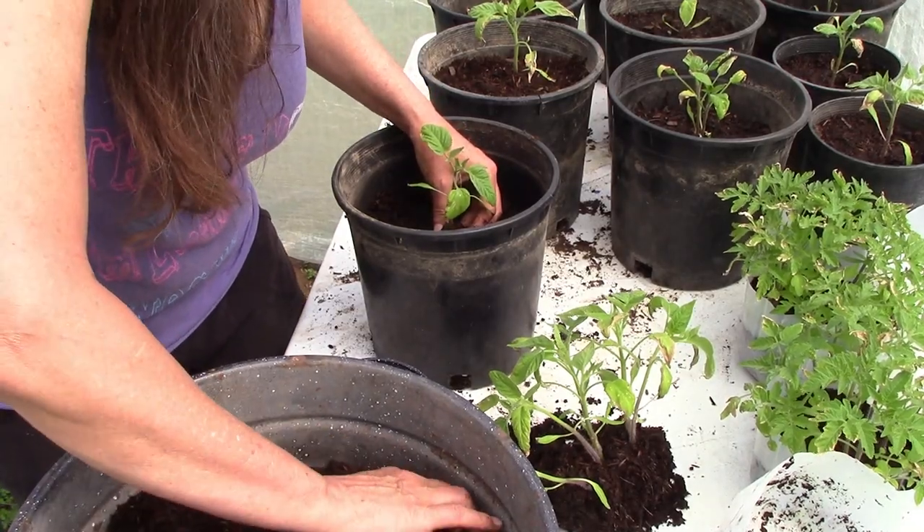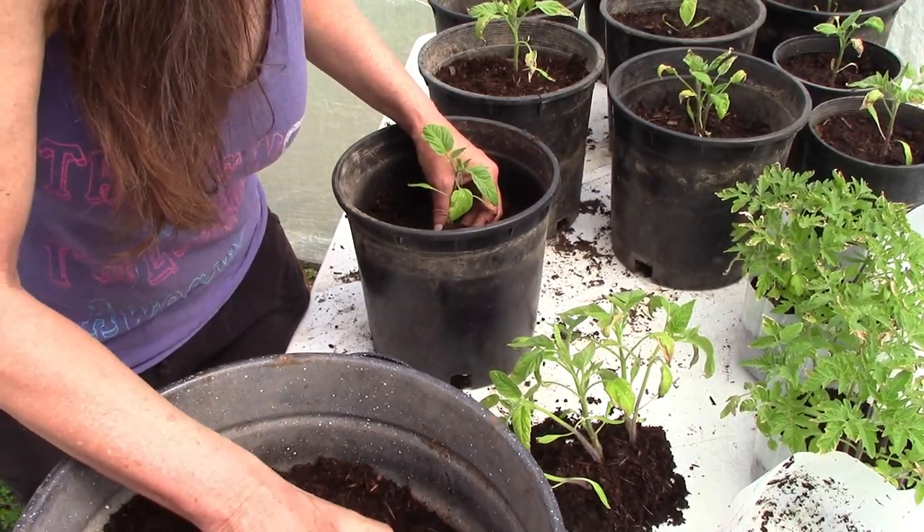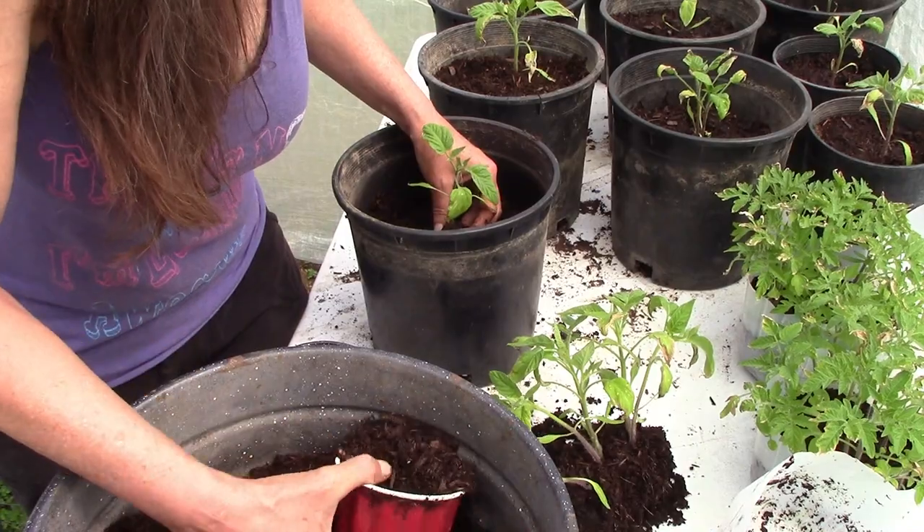So I'm just carefully breaking it apart, trying to save as much of the soil around the plant as I can, because I know that's what you're supposed to do.